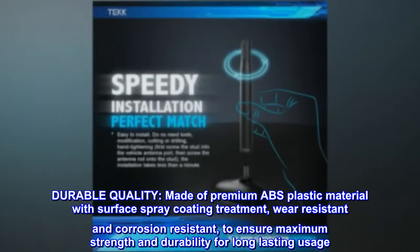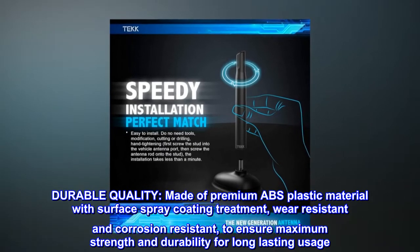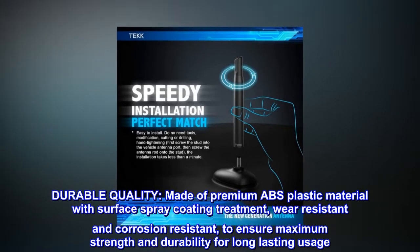Durable quality. Made of premium ABS plastic material with surface spray coating treatment, wear resistant and corrosion resistant, to ensure maximum strength and durability for long-lasting usage.